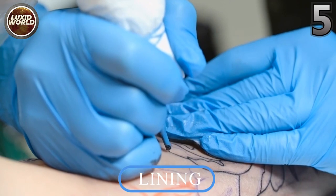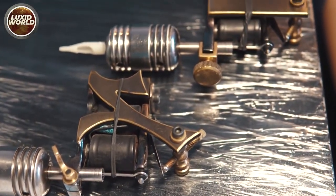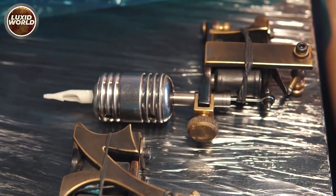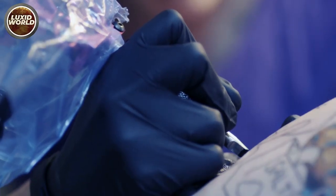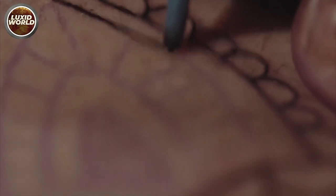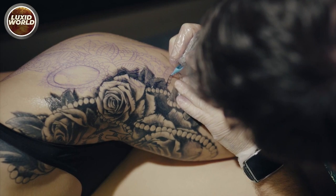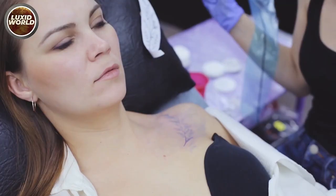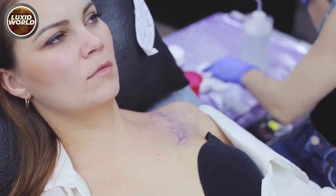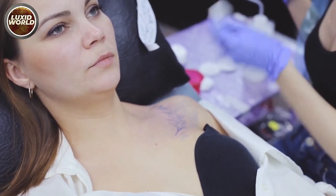Number five: lining. Making sure your tattoo machine is properly oriented is a significant component of achieving beautiful lines. The machine should be pointed in the direction of travel. Where the needle enters the skin will be somewhat behind where the ink is administered. When you move the needle ahead, the ink moves forward as well, leaving you with a clean line. When you drag a line across or to the side, one side will be sharp while the other will be fuzzy because the ink is blowing out to the side.